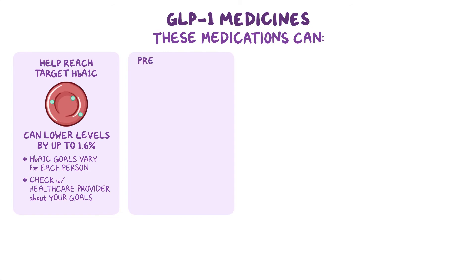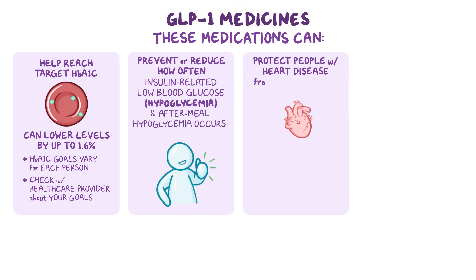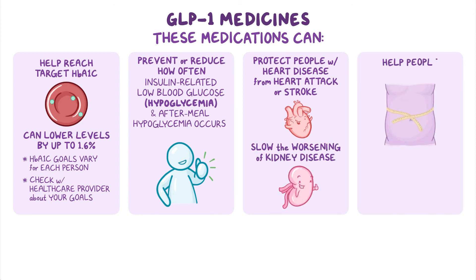GLP-1 medicines can also prevent or reduce how often insulin-related low blood glucose or hypoglycemia and after-meal hypoglycemia occurs, protect people with heart disease from heart attack or stroke and slow the worsening of kidney disease, and help people lose weight. Some have been approved to treat obesity.